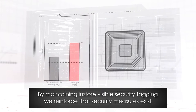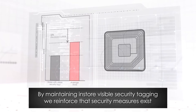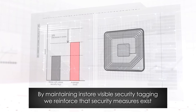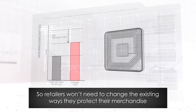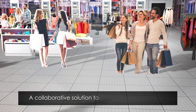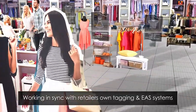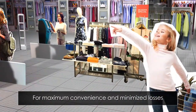Maintaining in-store visible security tagging, known to reduce shrink by up to 50%, reinforces that security measures exist, deterring opportunistic thefts. Using this method, retailers won't need to change the way they already protect their merchandise — a collaborative solution that delivers loss prevention, working in sync with retailers' own tagging and EAS systems for maximum convenience and minimized losses.